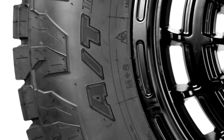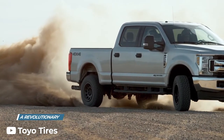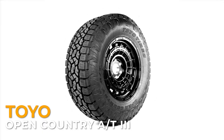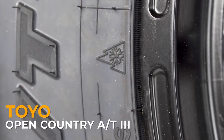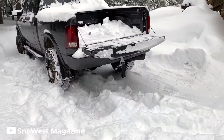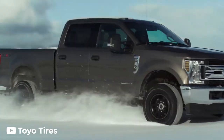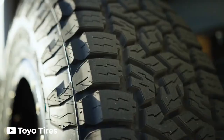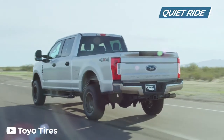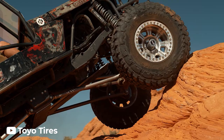All terrain tires are sort of a jack of all trades. They are good for on-road use and can usually hold their own when it comes to off-roading. All terrain tires are also rated for winter driving — some, such as the Toyo Open Country AT3, even have a three mountain peak snowflake rating, which is the highest winter performance rating a tire can receive. All terrain tires typically have larger tread blocks and smaller voids than mud terrain and rugged terrain tires, which leads to better on-road performance and less road noise.